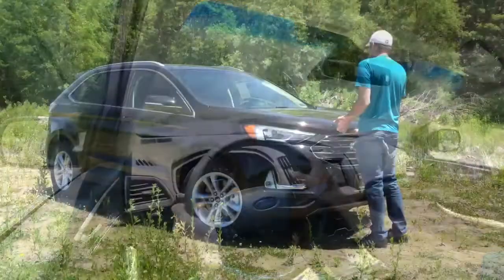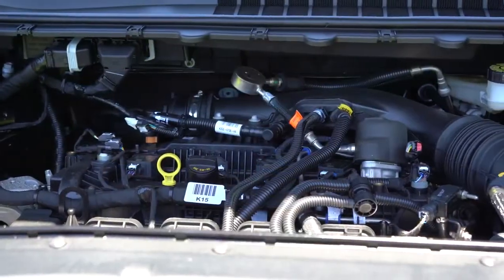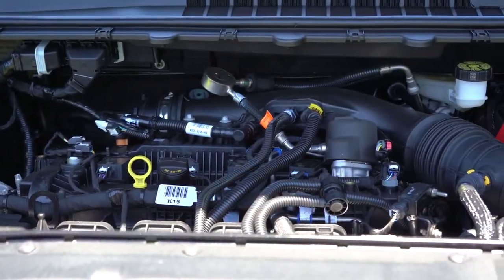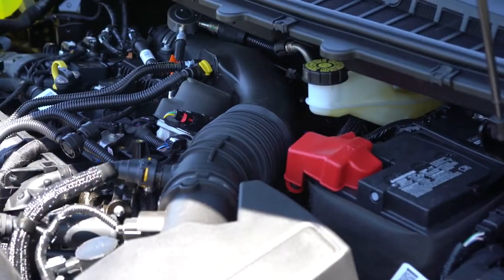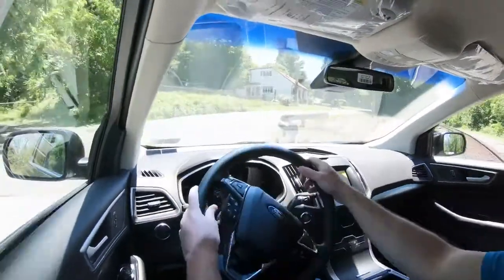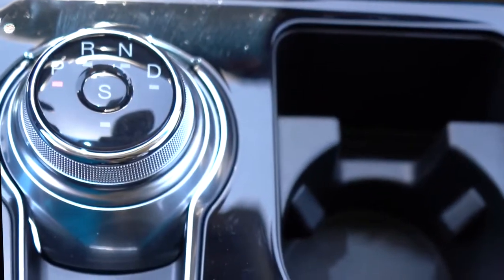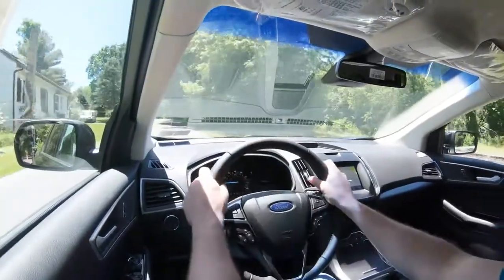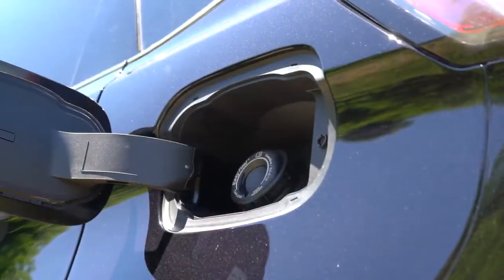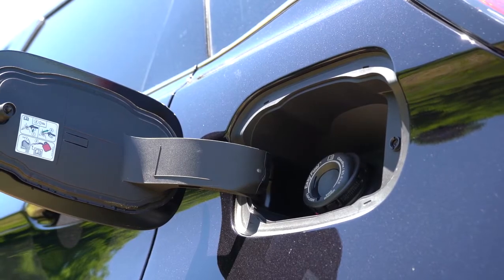Powering the non-ST trim levels like the one we have today is a 2.0-liter twin-scroll turbocharged inline four-cylinder putting out 250 horsepower at 5,500 RPM and 280 pound-feet of torque available at 3,000 RPM. Power is sent to the front or all wheels through an 8-speed automatic, giving a 0-60 time of approximately 7.6 seconds. MPG comes in at 21 city/29 highway for FWD, and 21 city/28 highway for AWD.